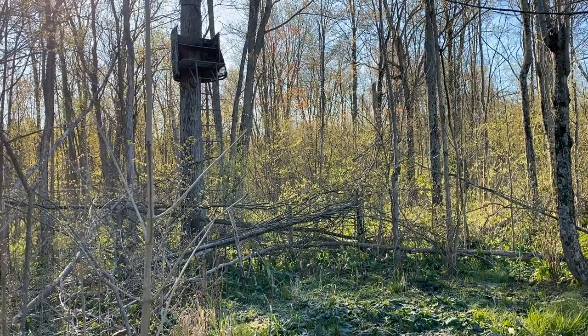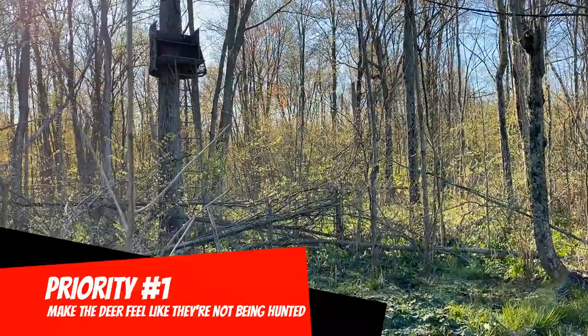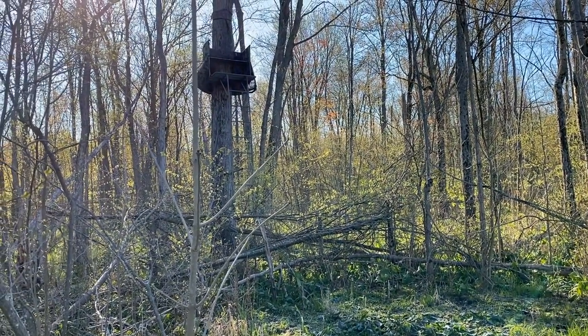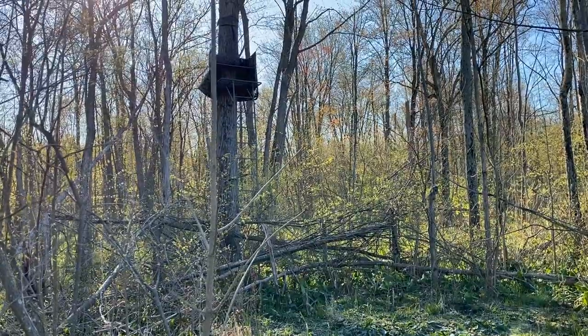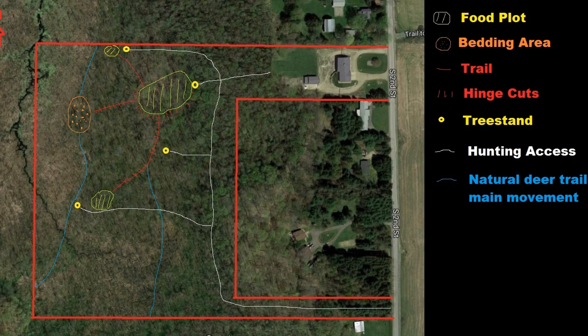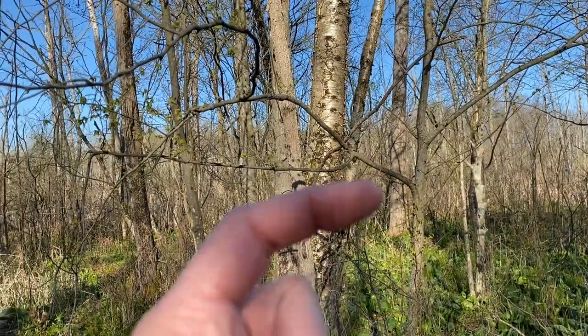The first priority can be summarized as: make the deer feel like they're not being hunted. There are a couple of different ways I need to do that. This stand in my northwest corner is on a little food plot right at the edge of my swamp — a really good gateway to my property coming from the neighbors.